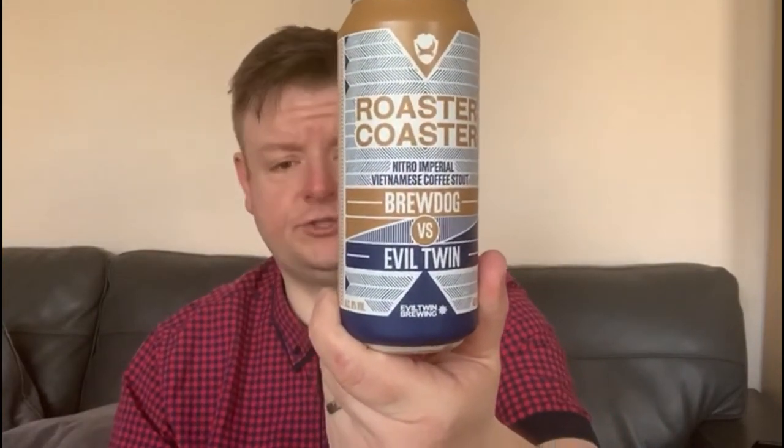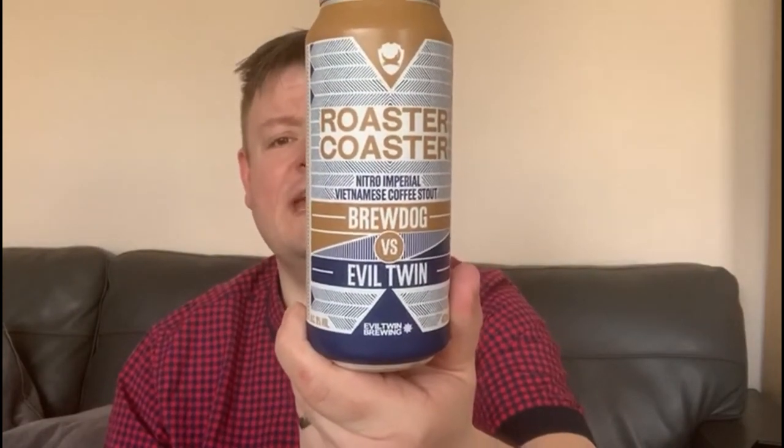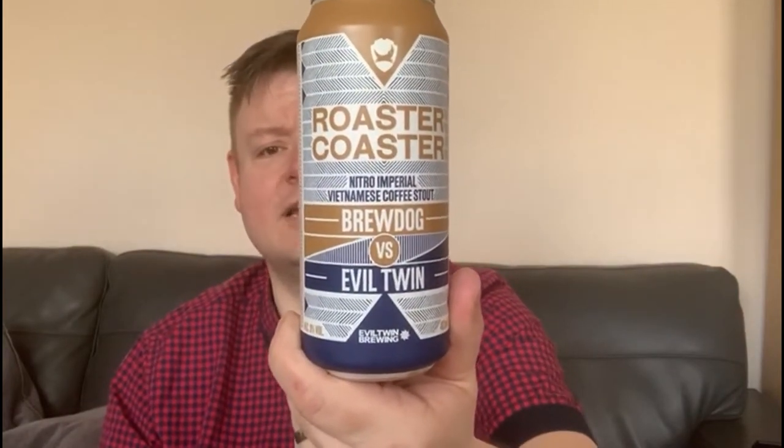Tonight's episode titled 'The Barista is in the Building.' We are tonight indulging in a stout — remove all preconceptions of stout being a prehistoric drink. This one tonight, well, there ain't no dinosaur. We are tasting BrewDog and Evil Twin's collaboration: Roaster Coaster — a nitro imperial Vietnamese coffee stout. Quite a long one to get your tongue around.